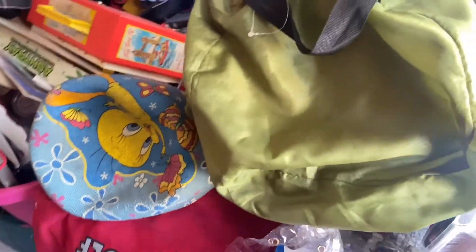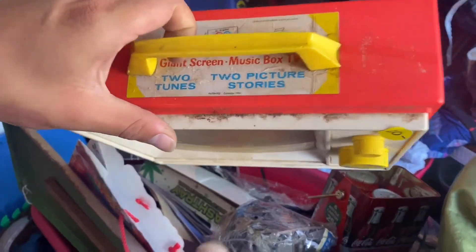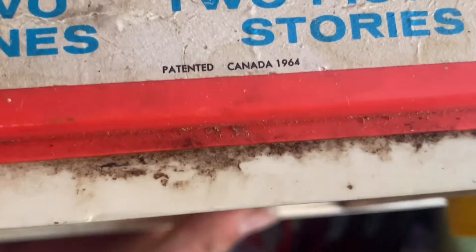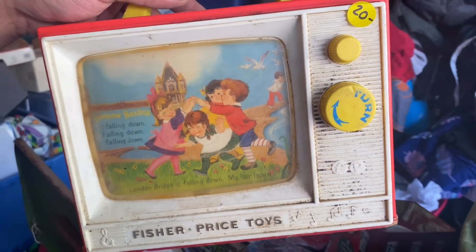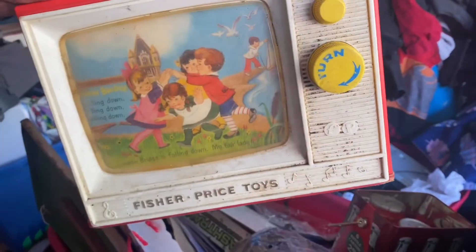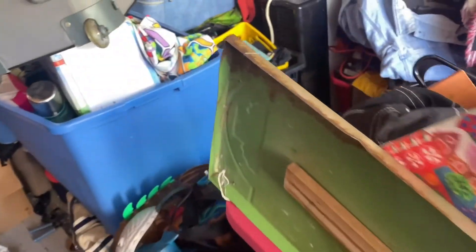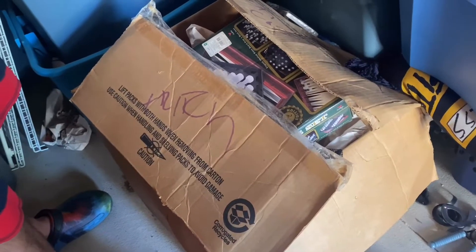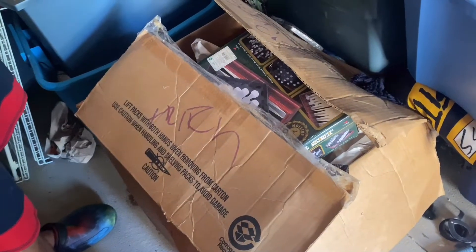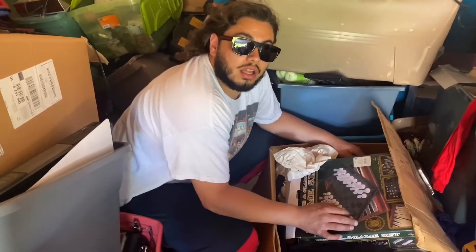Oh look at these little guys - a Coca-Cola tin, oh! This is right here - 1964. Let's see if it works. Yes sir! All right, here we go - let's get into this box right here, because whatever's in this box needs to go in a tote anyways.